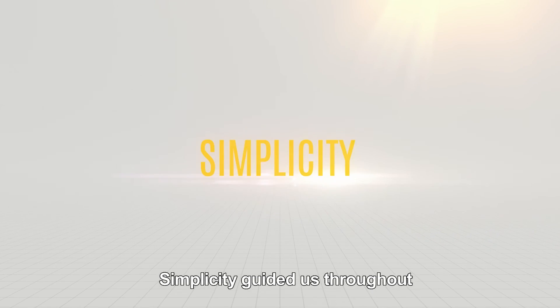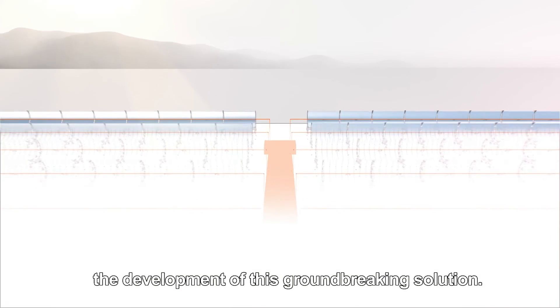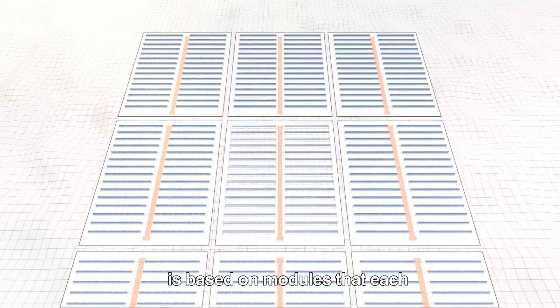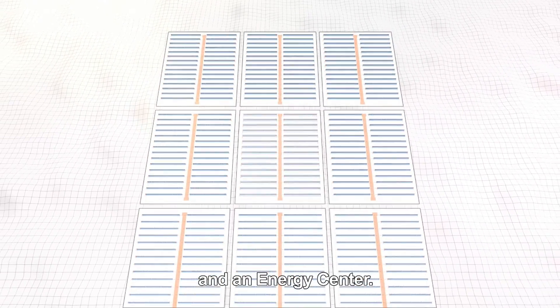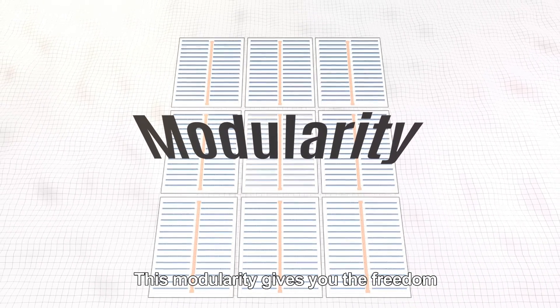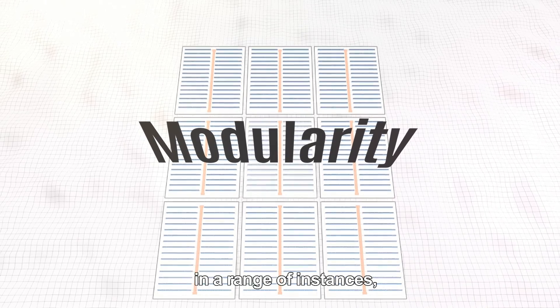Simplicity guided us throughout the development of this groundbreaking solution. The B-Cell system is based on modules that each encompass a solar field and an energy center. This modularity gives you the freedom to monitor the production of electricity in a range of instances.